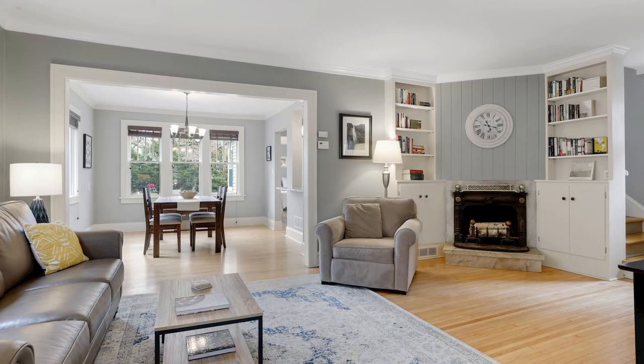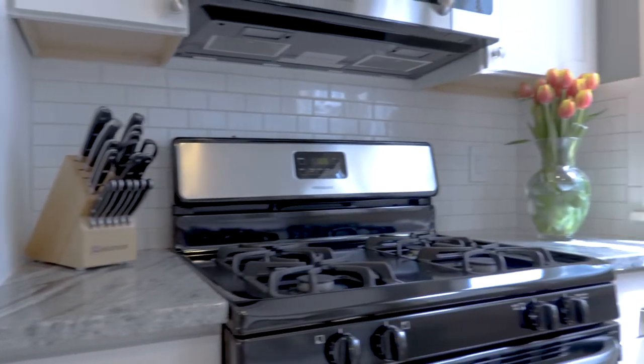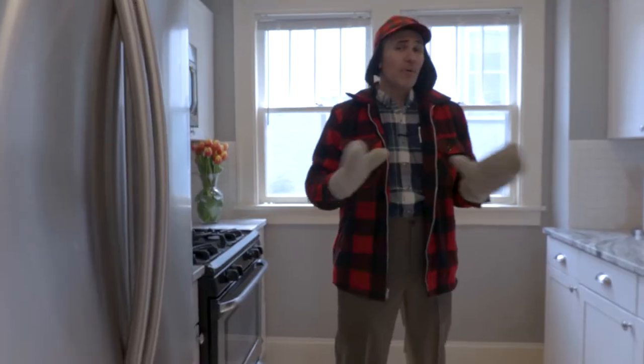If you remember the kitchen from the movies you might be thinking a cramped space with crazy yellow wallpaper — well there's been a lot of updates since then, including awesome granite countertops, stainless steel appliances, and an actual dishwasher.